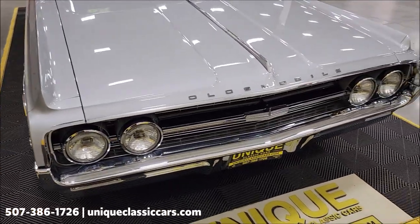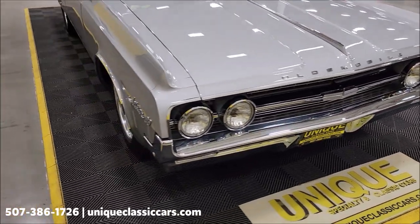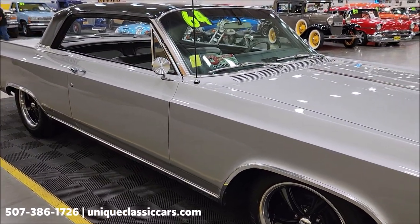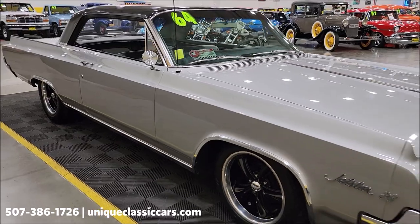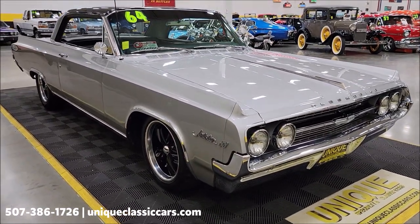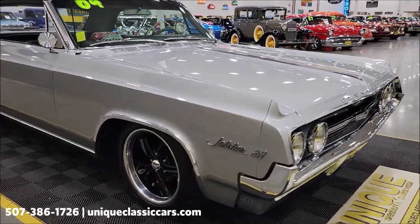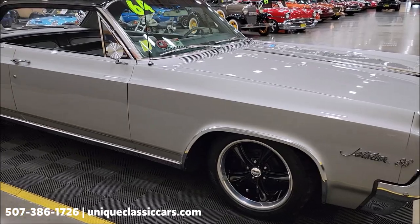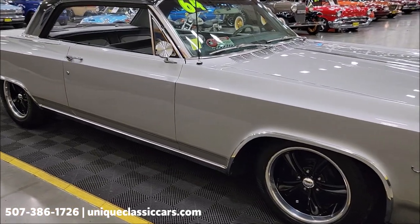We're going to fire this thing up, check out underneath the hood, take a look at the interior and trunk. But first, if you want to check out the still pictures or take your time looking through them on this vehicle, go to uniqueclassiccars.com — click the link down below in the description. Of course, you can also call us at 507-386-1726.